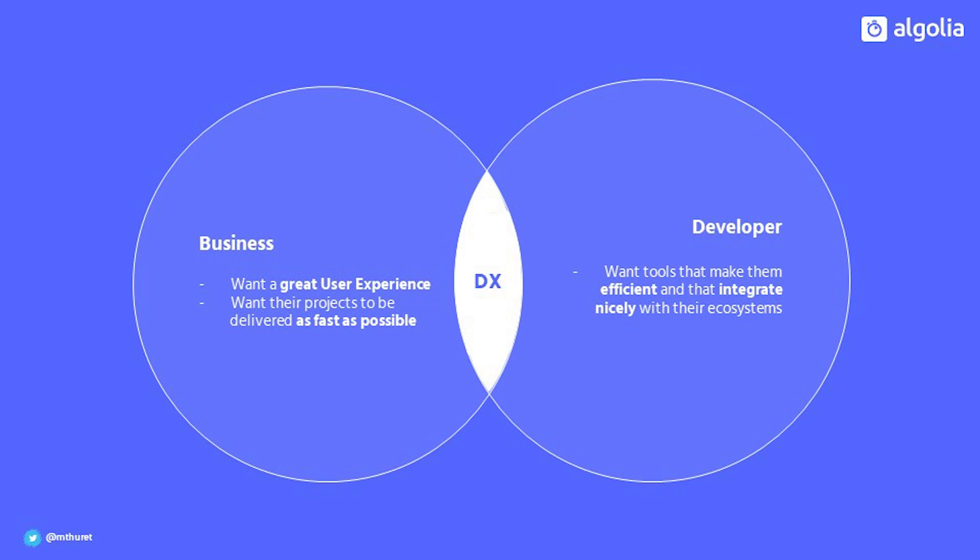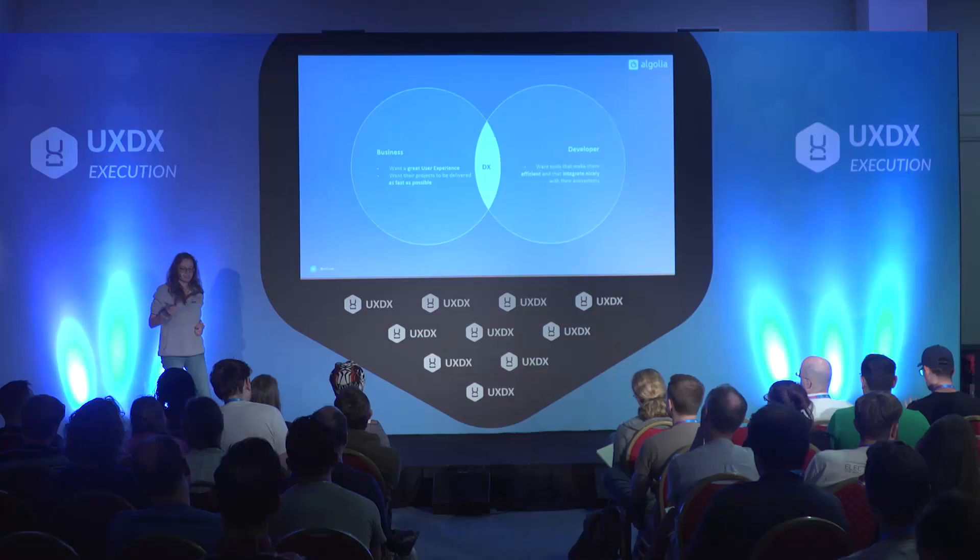If we take a step back and look at two different personas on a project — on one side you have the business. Usually what business people want is to delight their users, providing them the best user experience, and if they can have this in the fastest possible ways, it's even better. On the developer side, the people that are actually going to implement those features, what matters for them is that the tools they are using make them efficient and integrate nicely in their own ecosystem. At the crossroad between those two personas, that's where developer experience comes in place.